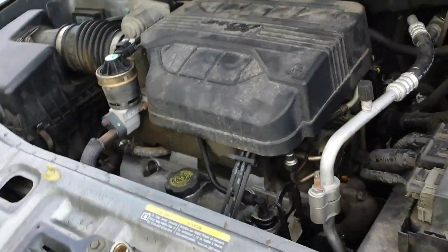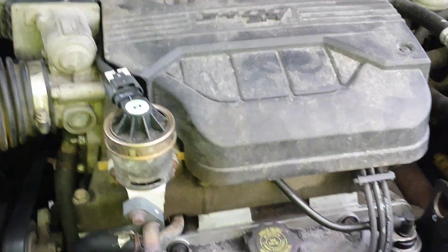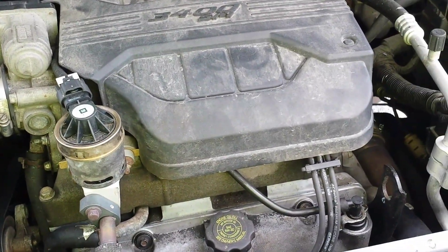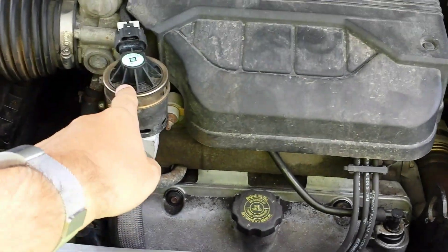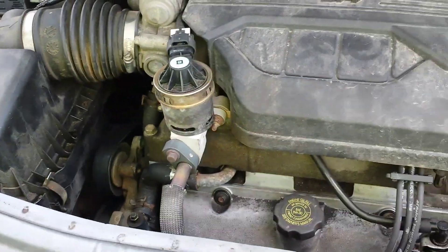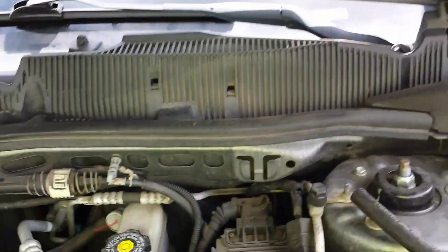Runs like brand new. I wish I could find the cover for this and for this. Yeah, runs pretty good though. No more overheating.